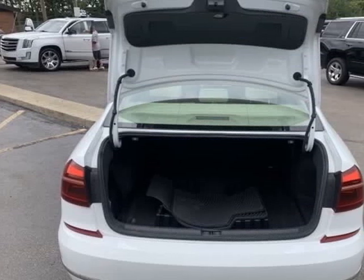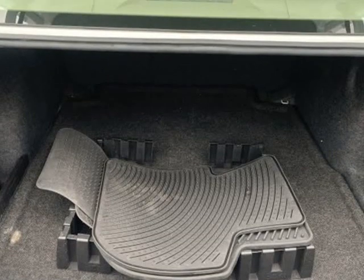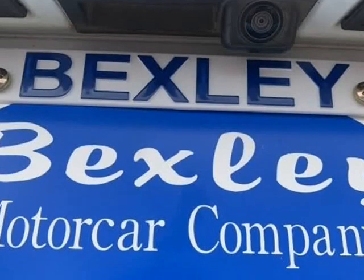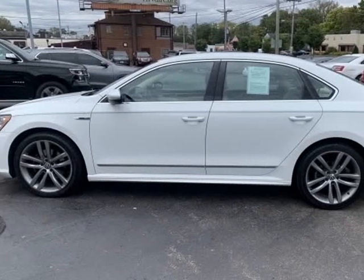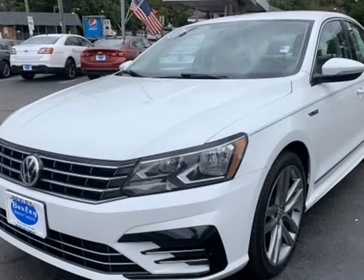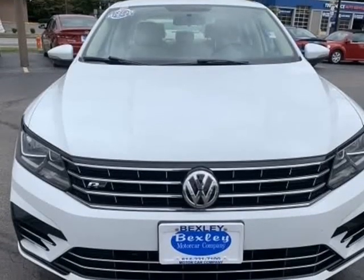Stock number BC3261 is a used 2017 Volkswagen Passat R-Line with comfort package and 94,766 miles. Some of the more desirable options include heated passenger seat, electronic stability control, heated seats, blind spot monitoring, automatic climate control, wireless entry, and multi-zone climate control.